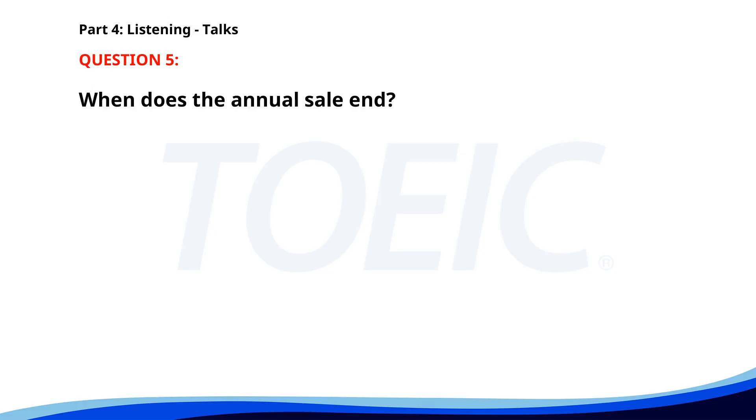Number 5. Attention shoppers. Our annual sale starts today and will continue through the weekend. Enjoy discounts up to 50% on selected items. Don't miss out on these great bargains at our store. When does the annual sale end? A. Tomorrow. B. Today. C. This weekend. The correct answer is C. This weekend.